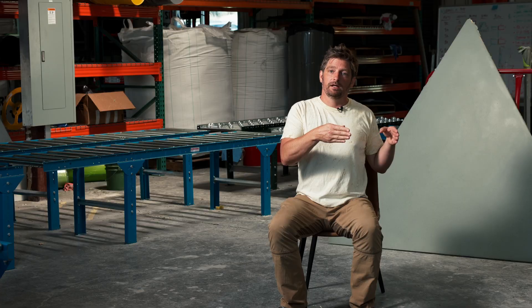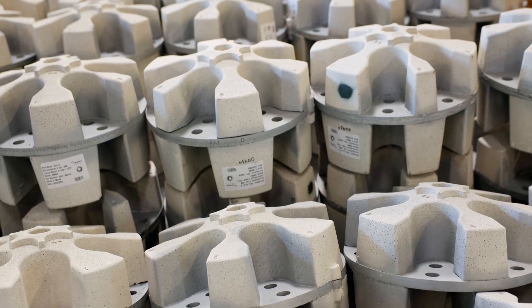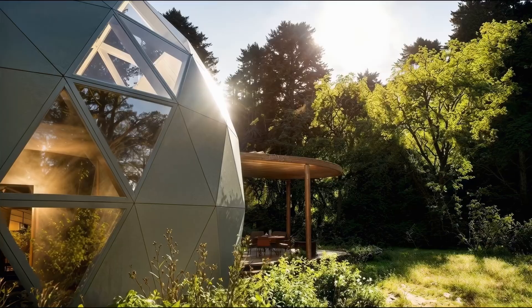And then we bring in formative manufacturing. Fundamentally, formative manufacturing is how they make a trillion concrete blocks a year or hundreds of billions of Legos. It's just a very repeatable process.